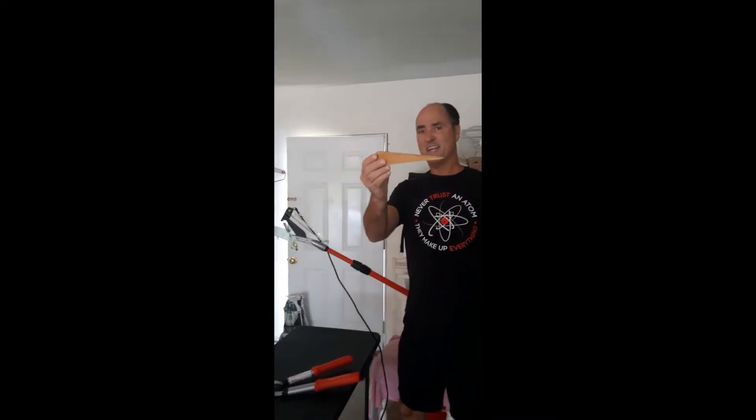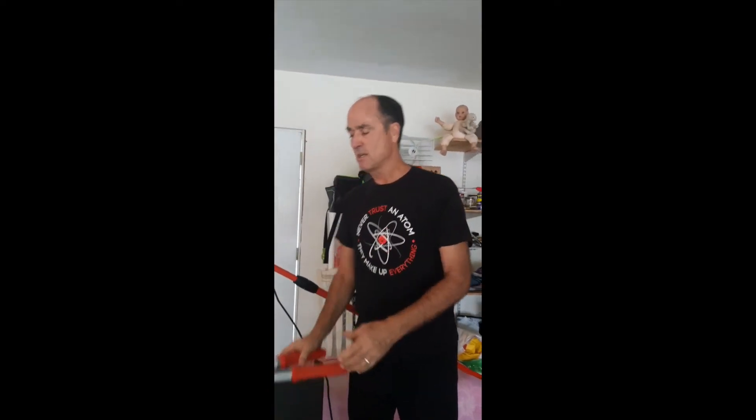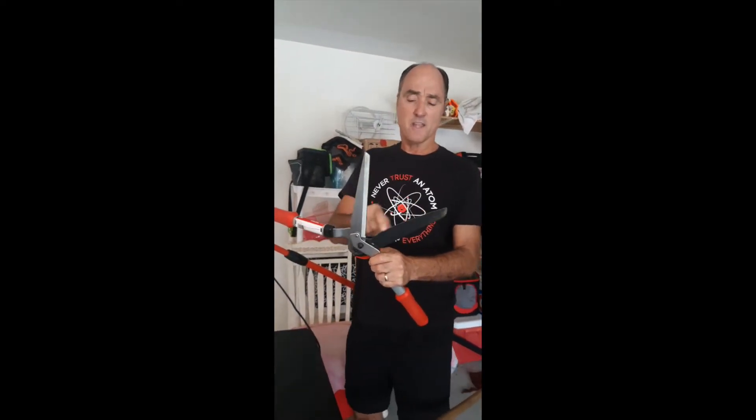This is an incline plane — it's kind of like a ramp. These clippers are made with two levers and incline planes. The incline planes here are the edge — it's kind of like a knife. A knife is just two incline planes back to back.